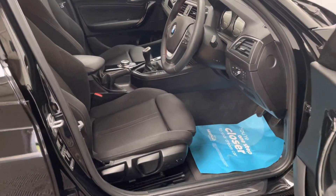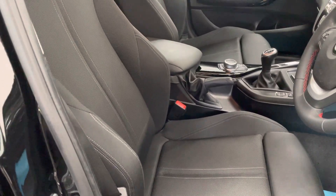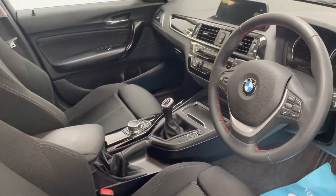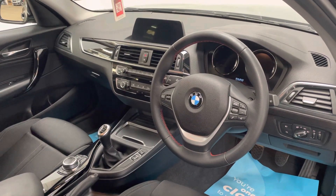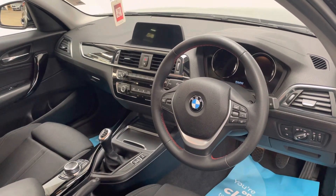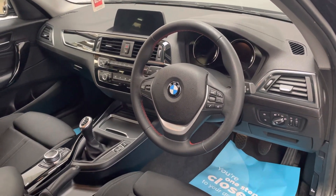As we have a look inside, you've got the nice supportive seats there on the sports model, which look in really great condition. On the dashboard there, you've got your multimedia screen for your satellite navigation, Bluetooth and DAB radio. This car also has climate control below, cruise control there on the steering wheel, as well as automatic headlights and wipers.